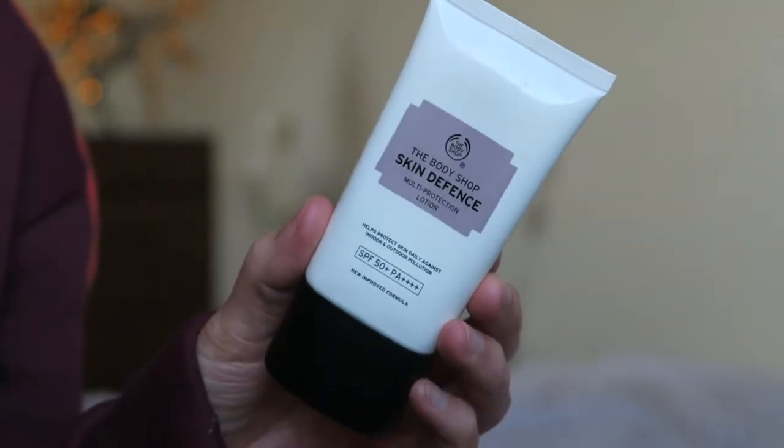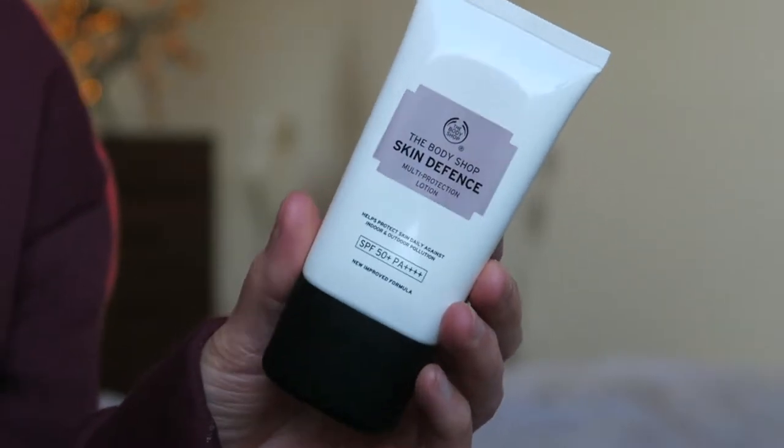The second morning product is my SPF - this is the Body Shop Skin Defense Multi Protection Lotion, SPF 50. I would highly recommend using SPF every single day because it's important to protect your skin from the sun even throughout winter, because the sun is still there. You need to wear SPF in the daytime to prevent aging and worse things. I will be rebuying the Body Shop Vitamin C Glow Protect Lotion SPF 30 next, as I prefer that one because it's glowier.